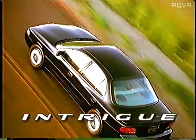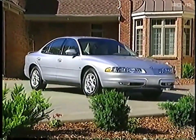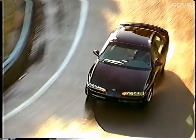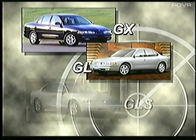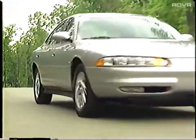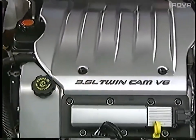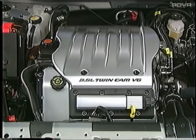Next in the lineup is Intrigue, Oldsmobile's mid-size car engineered specifically for an optimal blend of luxury, performance, and handling. Consumers will enjoy choosing among three refined 2000 Intrigue models: the well-equipped GX, the upscale GL, and the luxurious Intrigue GLS. And for 2000, Intrigue boasts a higher level of performance, styling, and refinement with several additions. To enhance driving control and performance, Intrigue features the new 3.5 liter twin cam V6 engine that is now standard on all models, making the Intrigue lighter, swifter, more powerful, and even more fun to drive.